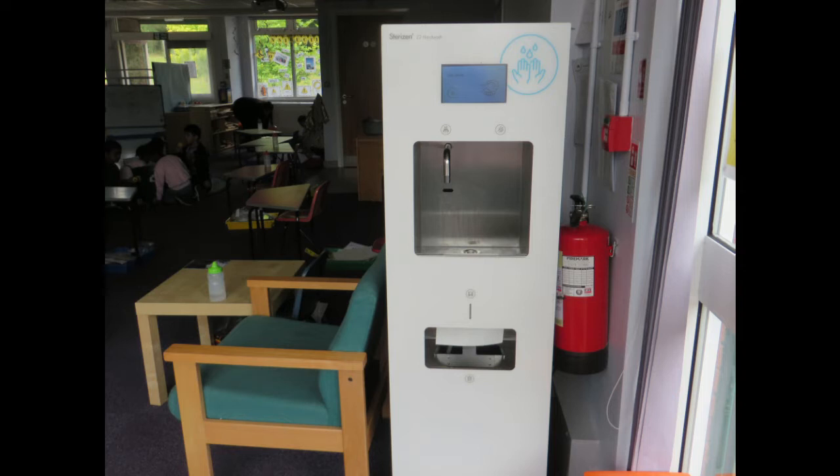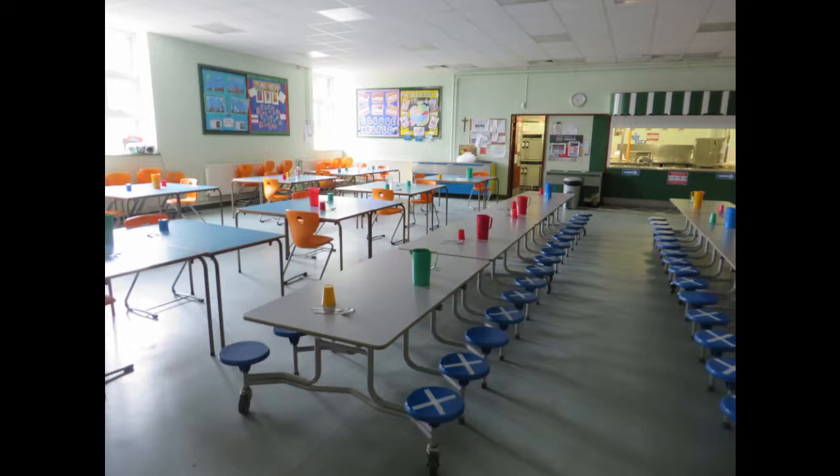This is a special sink just by your classroom door. This is for washing your hands as soon as you get to school. We have to wash our hands a lot to make sure that we stay healthy. Your teachers will remind you to wash your hands, especially when it's time to eat and whenever you've been outside.